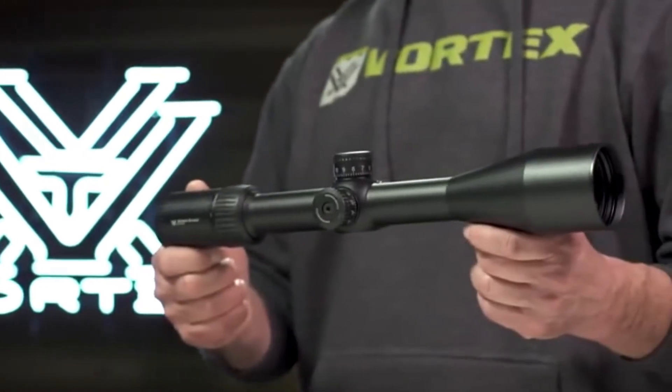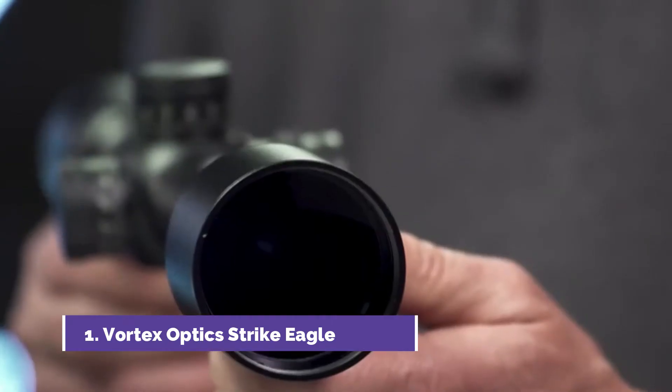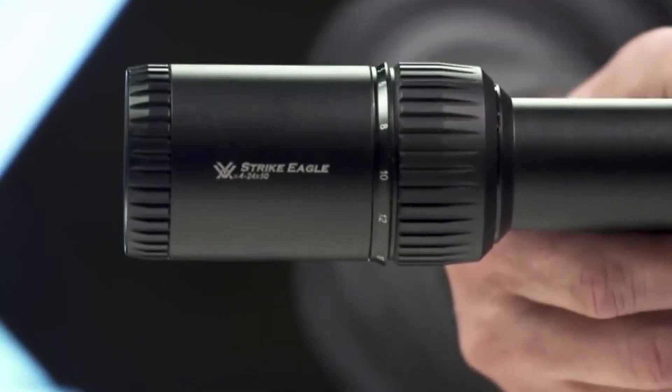This is the Strike Eagle, built for executing technical short to long-range shots. The Strike Eagle rifle scope offers rock-solid quality and repeatable performance at an incredible value.